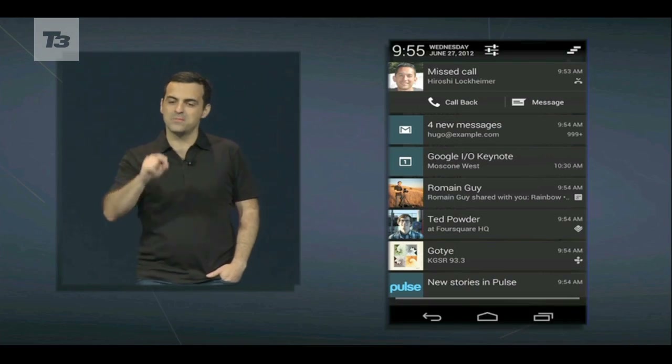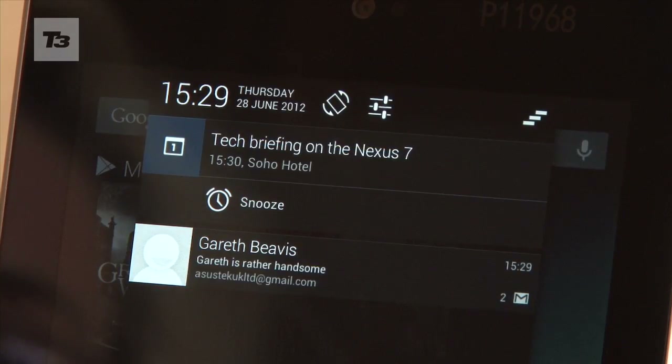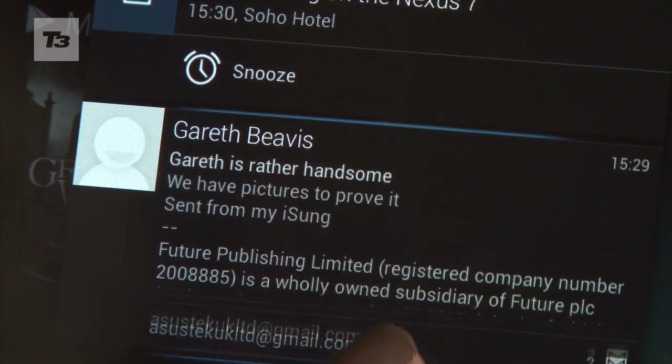A small but notable update: you can now view your notifications direct from the bar. Swipe to get rid of them, and double-finger swipe for more information.